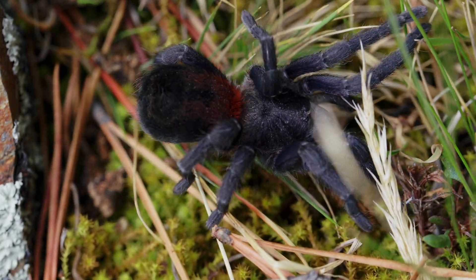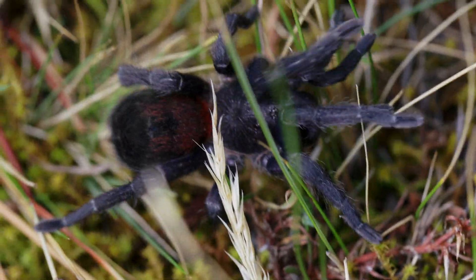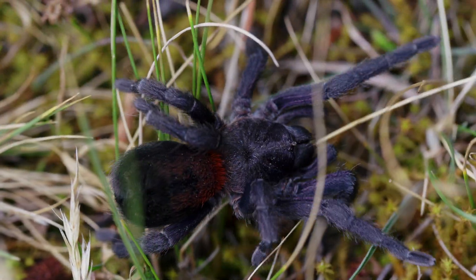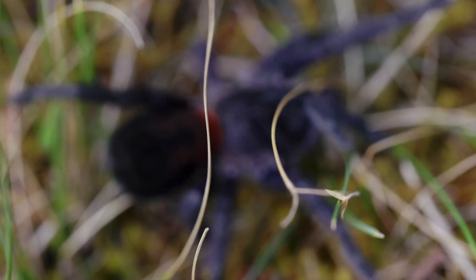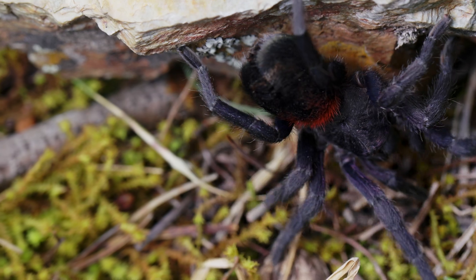Now, the genus Anticuna is a relatively new genus, described in 2021, meaning that it's only three years old. At the moment there are seven species within this genus, and this Anticuna cyaneofemur is one of them.